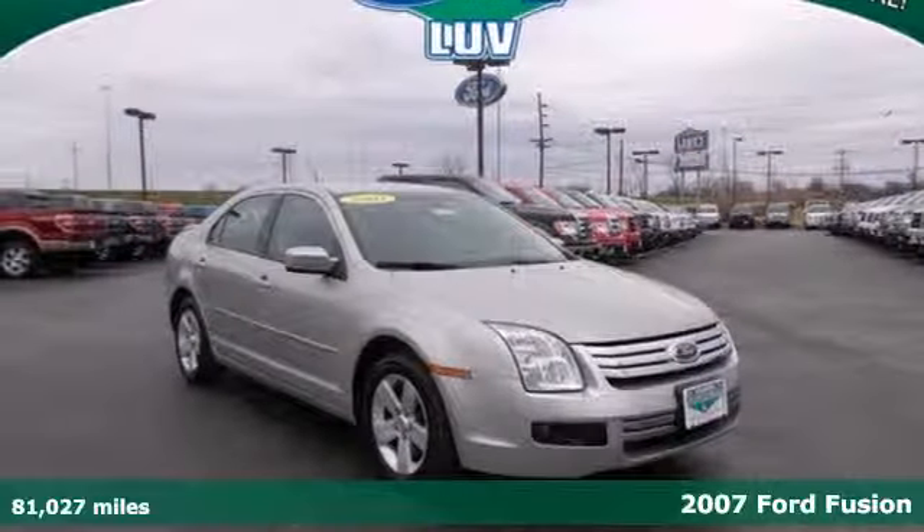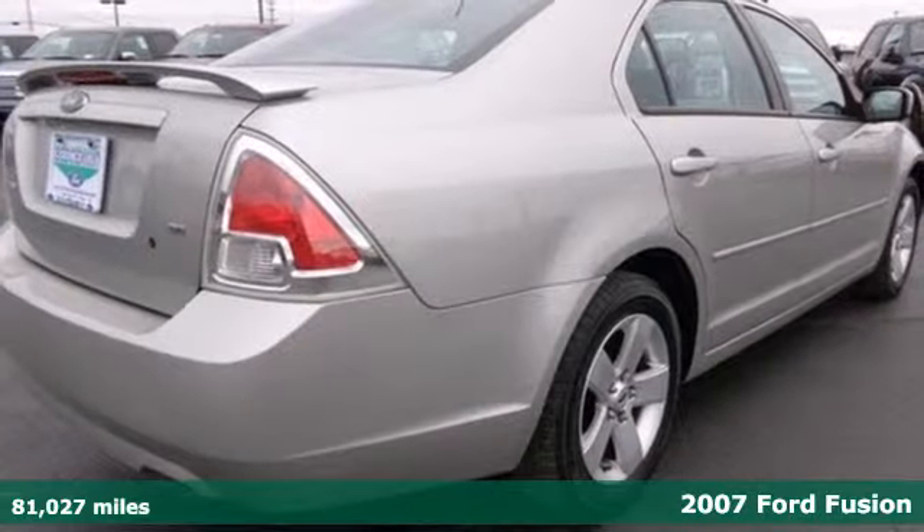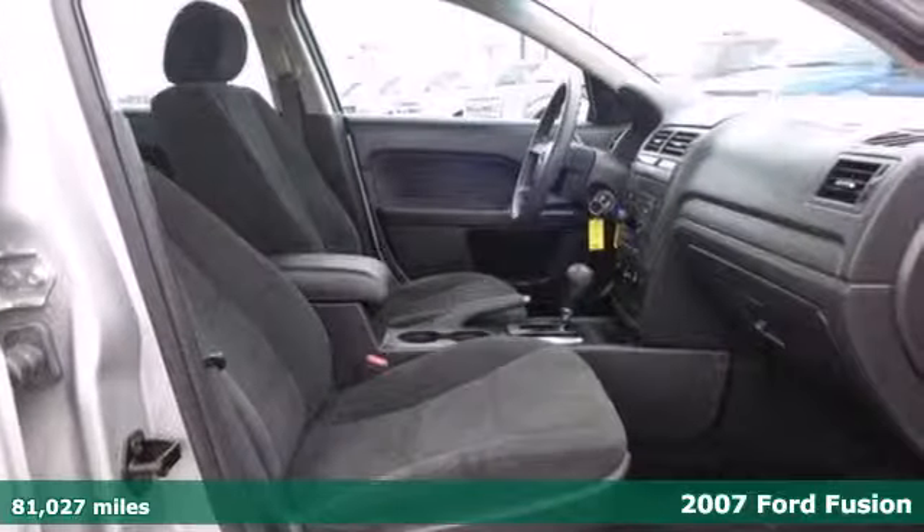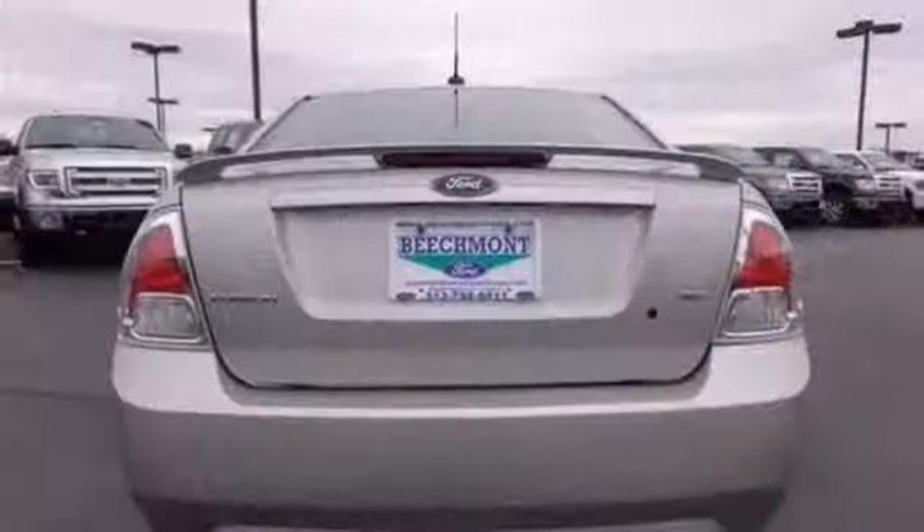Breathing new life and a fresh attitude into the mid-size sedan market, here's a 2007 Ford Fusion. It gives you good fuel economy, advanced safety, and a roomy interior.